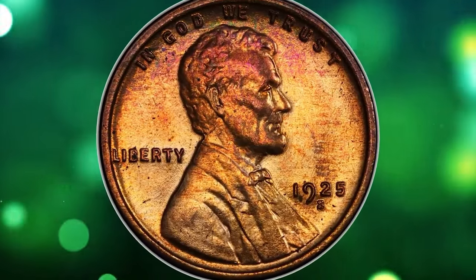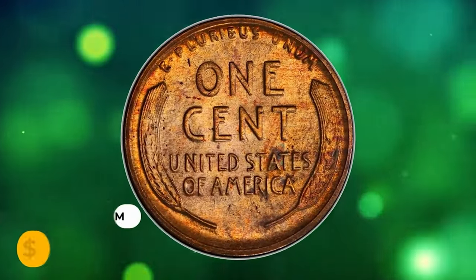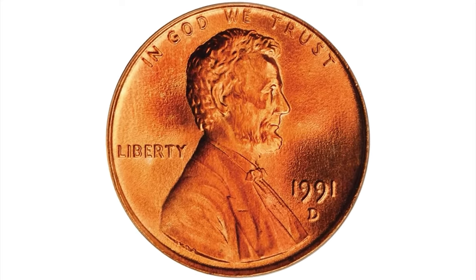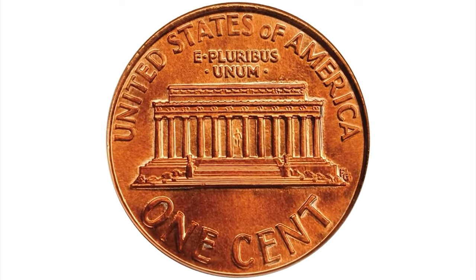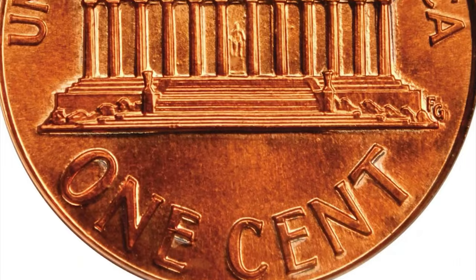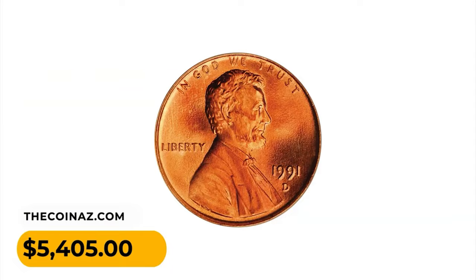This 1925-S specimen fetched the sum of $4,920. The 1991-D Lincoln cent in MS69 Red condition is an enchanting superb gem, awash in vivid medium red color that speaks volumes about the coin's originality. Fully struck and silky smooth in sheen, it is a definite highlight of the close-to-perfect registry set. It sold for $5,405 at Stack's Bowers.